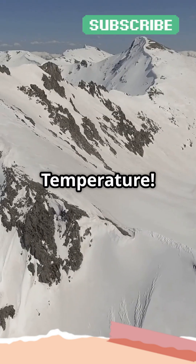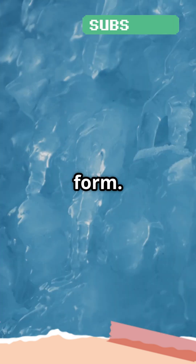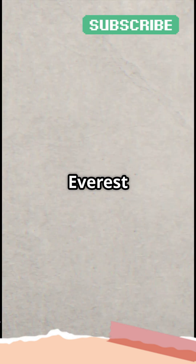Point number two: temperature. The air temperature at the top of the mountain is just too low for water to remain in its liquid form. At these high altitudes, it's often too cold for rain, and any moisture that does reach the peak falls as snow instead. That snow builds up over time, layer by layer, creating the iconic snowy caps we see on tall mountains like Mount Everest or the Alps.